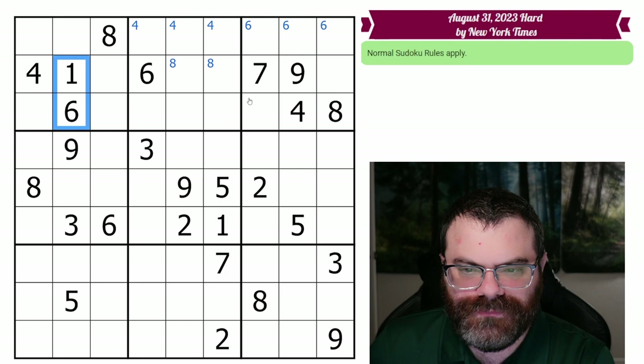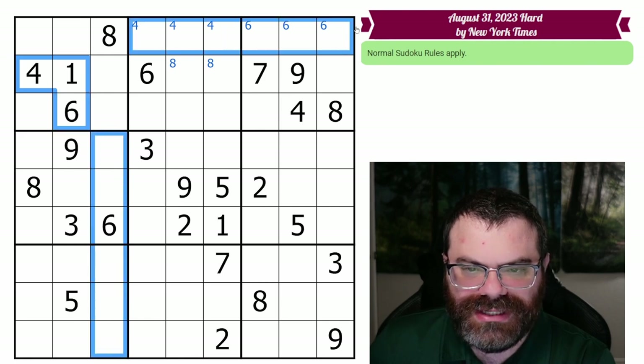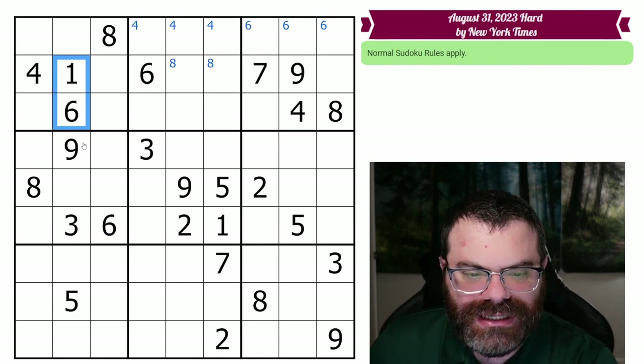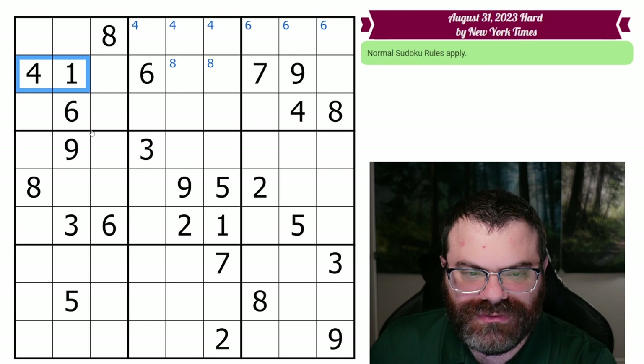I'm going to look at certain formations. So first thing I'm doing is scanning for this clump of three digits, and what makes those digits interesting is often this column and this row that they avoid. We're looking to see how many open cells there are that can actually contain one, six, four.